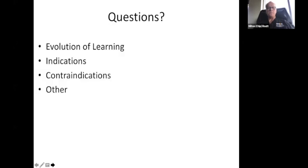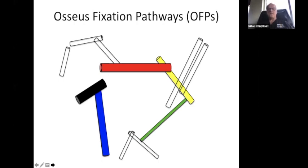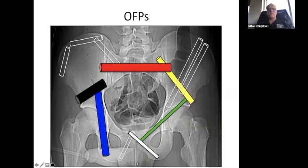I'm not able to access the Q&A right now, so hopefully questions about the evolution of learning, indications, or contraindications can be sent to the Q&A area and we can discuss them later. I'm going to switch gears and go from indications and contraindications to the osseous fixation pathways (OFPs). On the pelvis there are osseous fixation pathways everywhere, but the problem is most of them are curved and we usually have straight screws, so what we want to do is straighten out these curved areas.